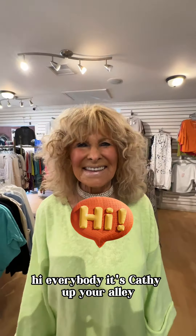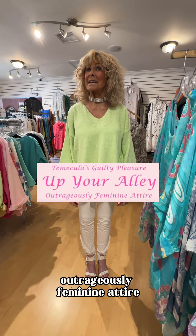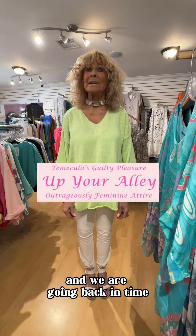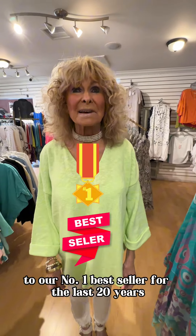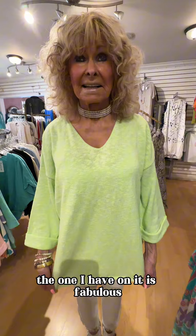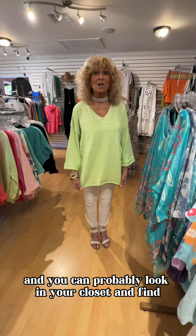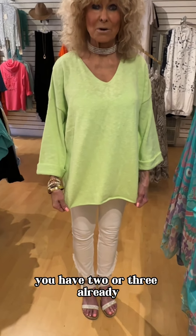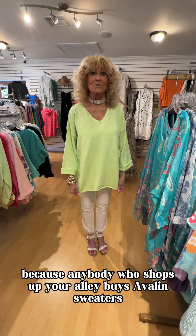Hi everybody, it's Kathy, Up Your Alley — outrageously feminine attire. We are going back in time to our number one bestseller for the last 20 years, and that is the Avalon sweater, the one I have on. It is fabulous, and you can probably look in your closet and find you have two or three already, because anybody who shops Up Your Alley buys Avalon sweaters.